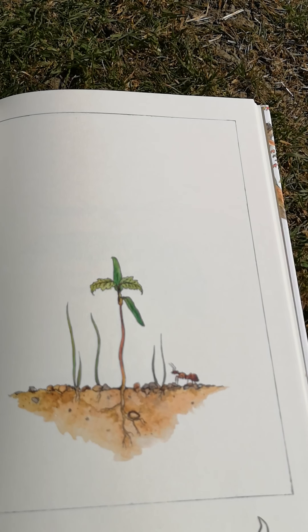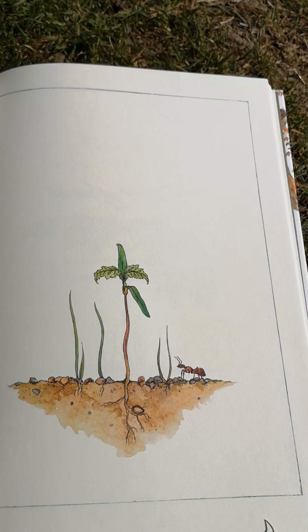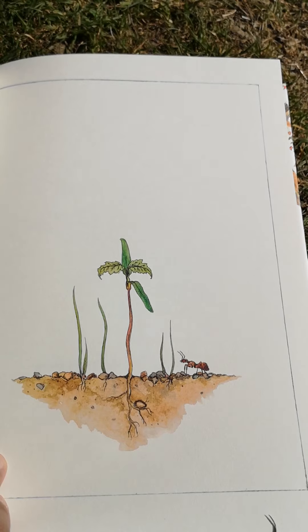To a root, to a shoot, to a few tiny leaves. I can see a little insect in the picture — can you see it? What do you think it's called?